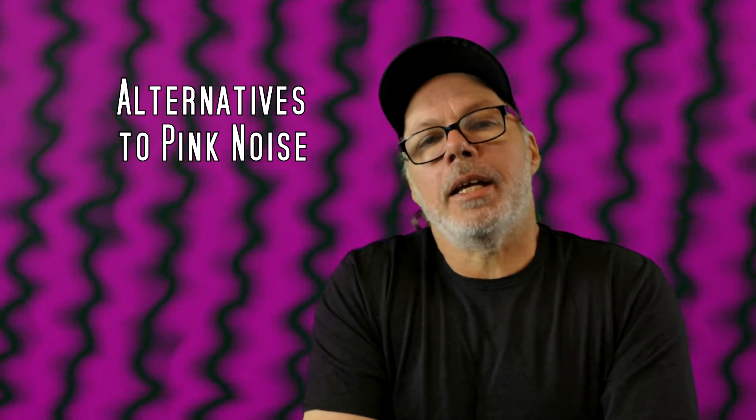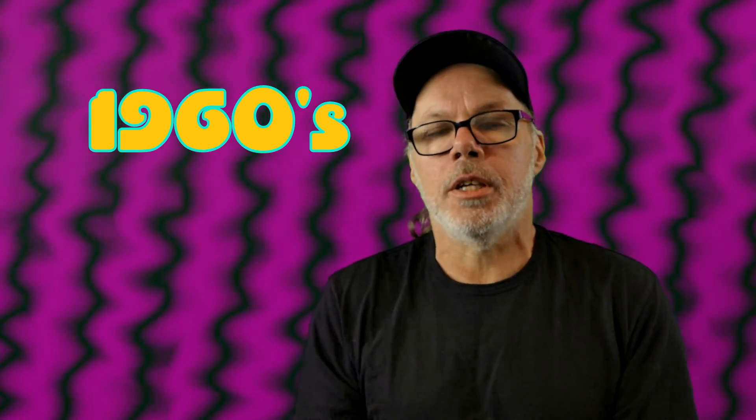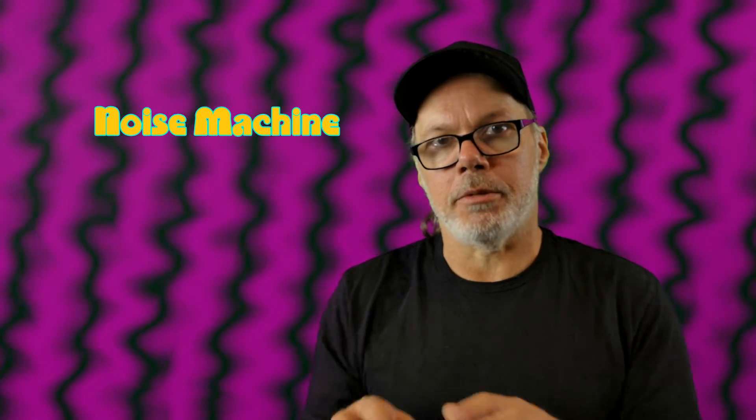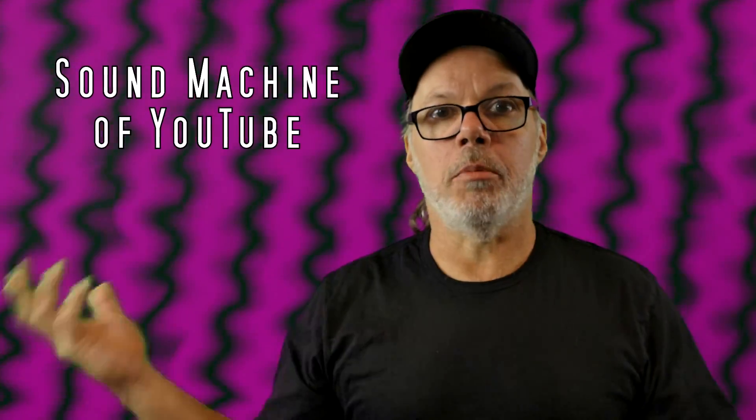In the 1960s, the first noise machine was invented — a mechanical device, like a bowl with a fan underneath that would run and create sound. Many of you might remember being put in the car and falling asleep when your parents were coming home from somewhere late at night, and it's that droning sound that helps us go to sleep. Then we move into the 2000s — enter the modern sound machine of YouTube.